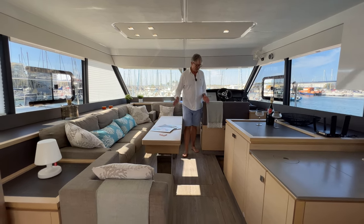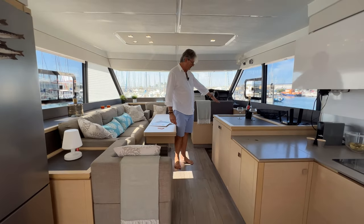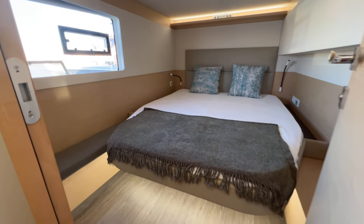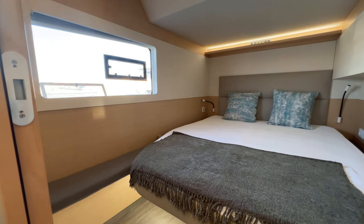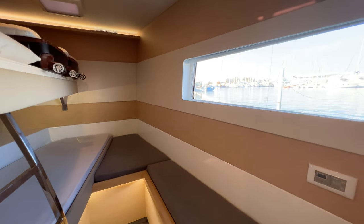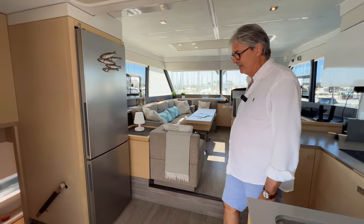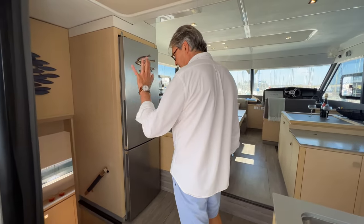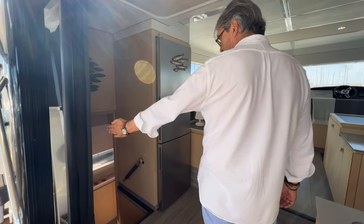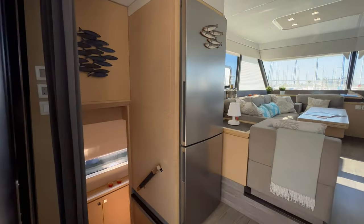There are two access points to the accommodation. Down in the starboard hull there are two cabins: a very comfortable double and forward a bunk cabin. They share a bathroom which is very comfortable with a fresh water toilet. The owner's cabin occupies the port hull from here forward and it's really a very nice space.